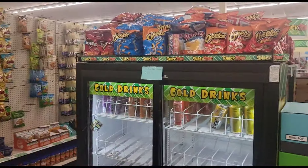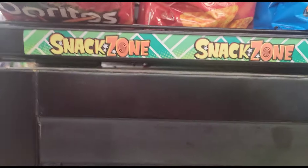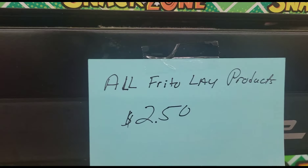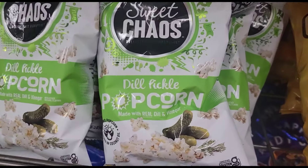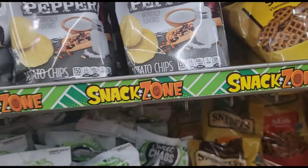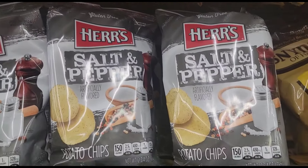Back here in the snack section — they got the large bags of Doritos! I hope these are $1.25. They got the Cheetos Puffs, I've never seen these here in my Dollar Tree before. All Frito-Lay products are $2.50 — there's the sign. My store finally got the dill pickle sweet chaos popcorn, but they also have some Herr's salt and pepper potato chips. I think those are $1.25 — I don't see any signs but I've never seen those before.